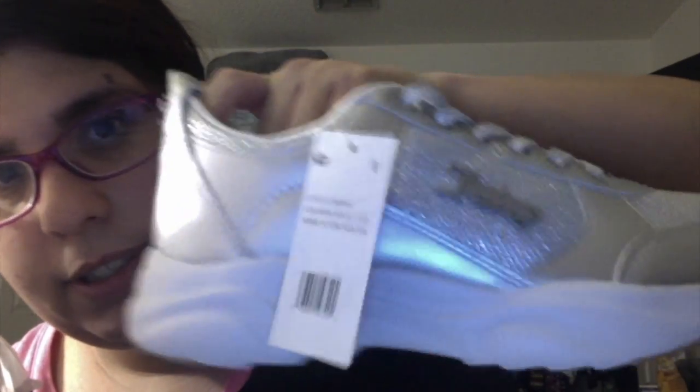The first thing I bought from Burlington were these sparkly, silver, Juicy sneakers. These are what they look like. They're adorable, really nice.